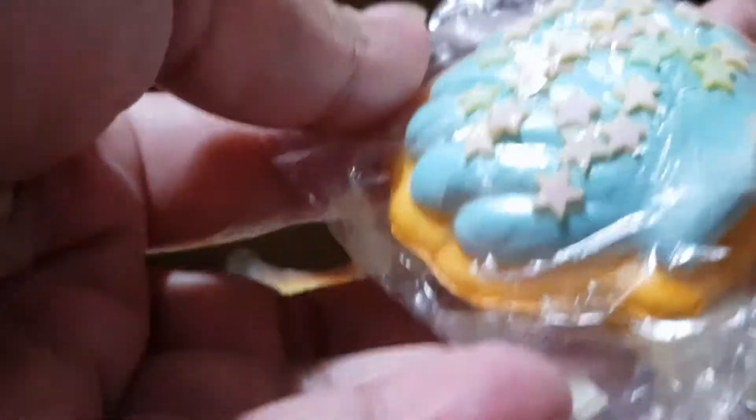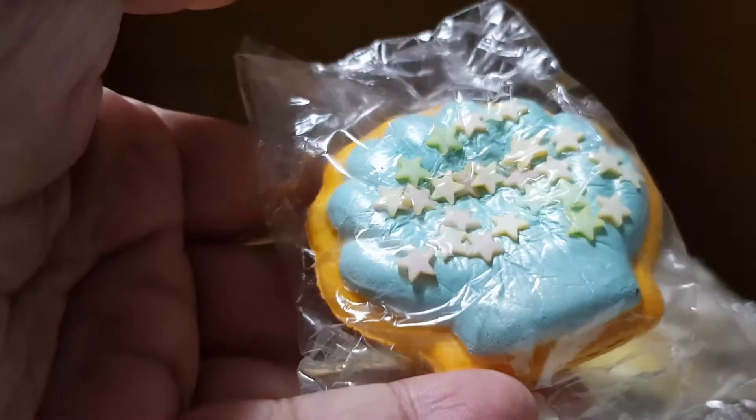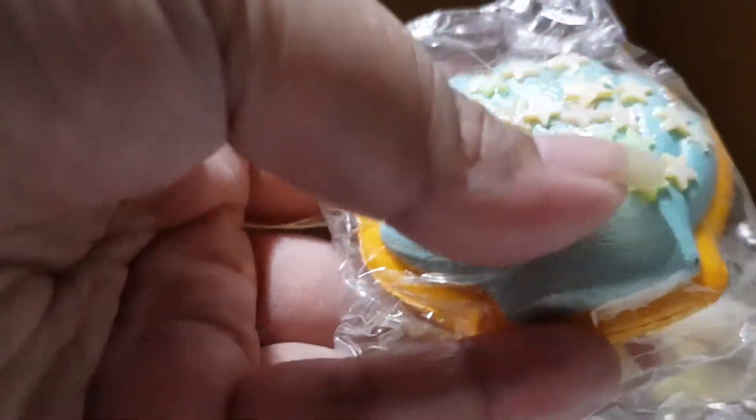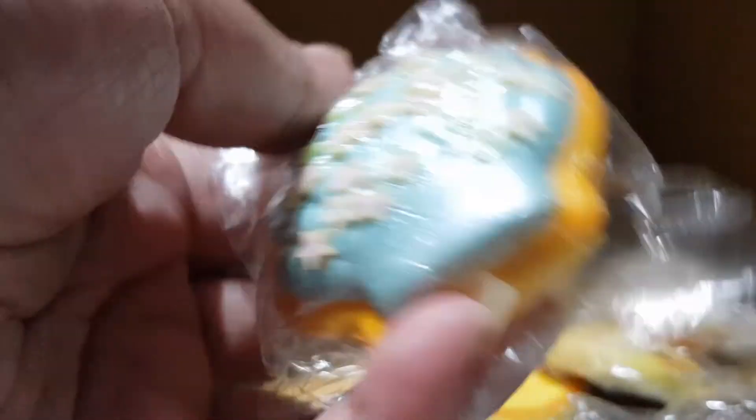Last but not least — one of the cutest ones — it's a seashell bread! It has star sprinkles on top. Super cute and super realistic. That's it!